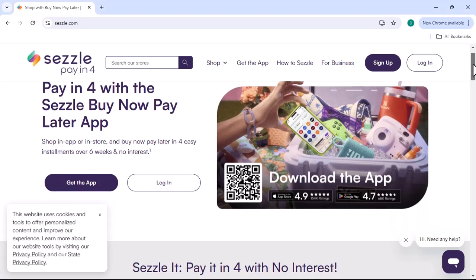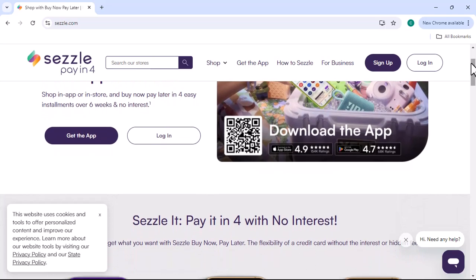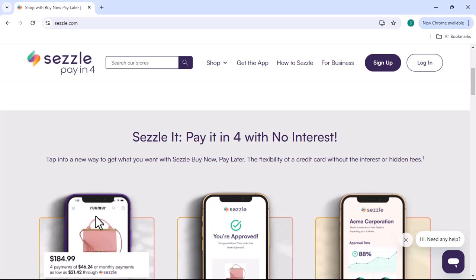Have you ever found that perfect item online only to be disappointed by the high price tag? Sezzle, a popular buy now, pay later BNPL service, offers a solution. But can you use your credit card with Sezzle? Let's dive into it.